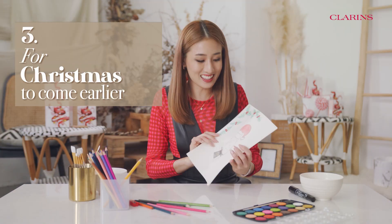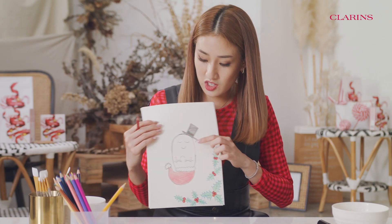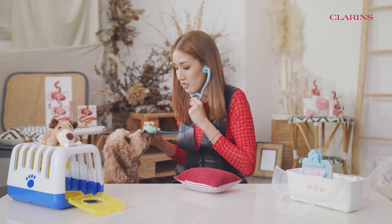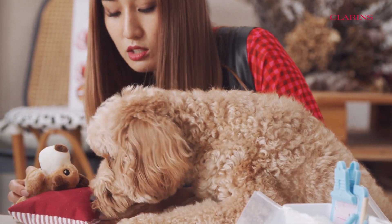I'm drawing this exclusive Christmas card for Clarins. This is me, and this is Shane. I don't think we checked from the nose. Is this your friend? I need to check — your friend is sick.